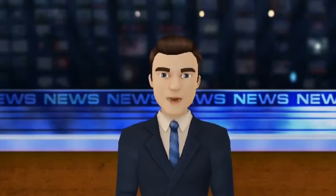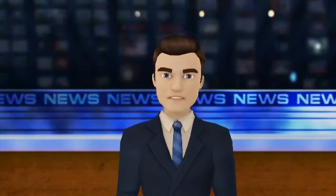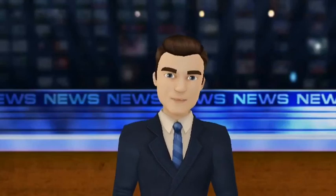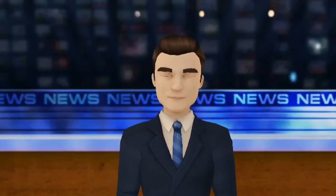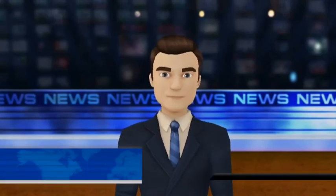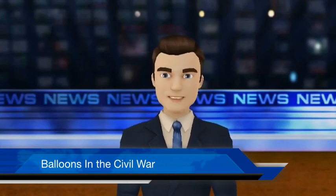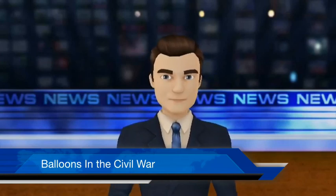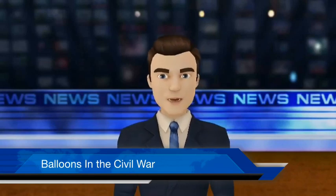The balloons created a whole new way to communicate in warfare. You could give signals from balloons only your army would understand. They also started the Air Force in the South. They could be used to make maps for places where the geography was unknown. Balloons transformed America and had a great effect on warfare. Well, that's it for tonight's program. I'm Peter Smith and this is NCS Nightly News. Stay tuned for coverage on the Olympics in Sochi. Good night.